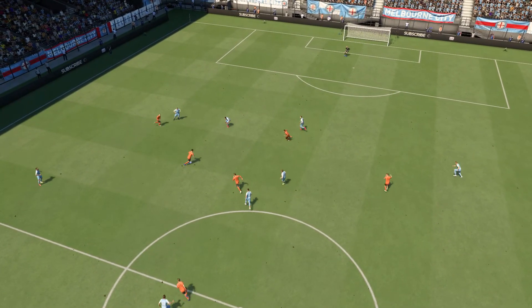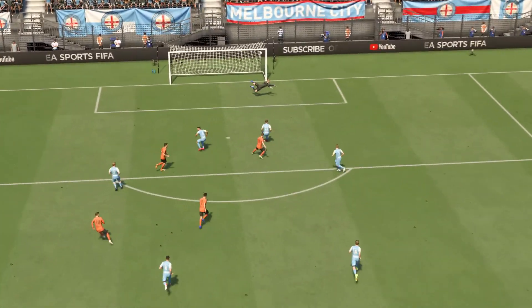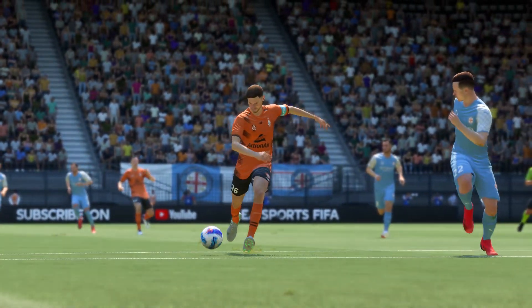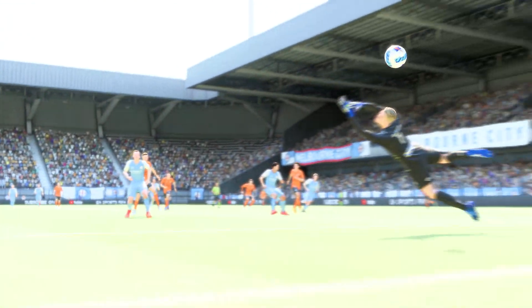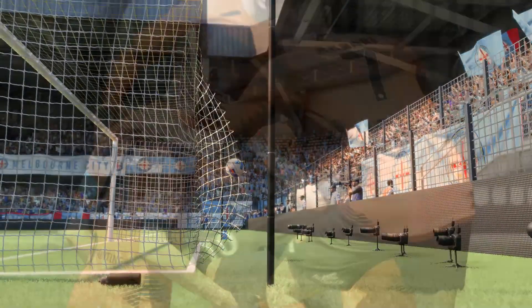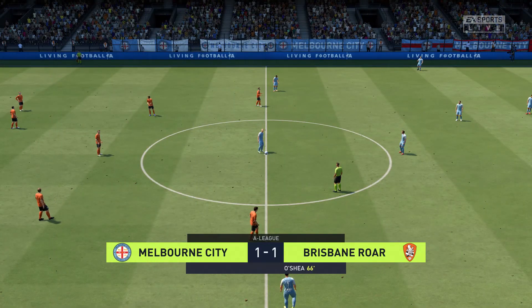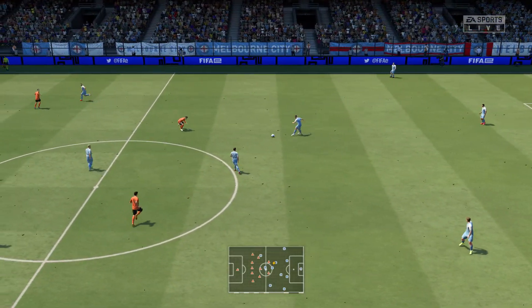Well, here's the replay. He shows great awareness to play this through ball, but there's still plenty to do from here. He hits it so well though — lots of pace, lots of power, and the keeper just can't react in time. It's a great strike. Back on the way — level pegging, one goal apiece in this game.